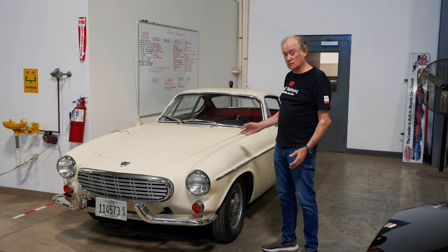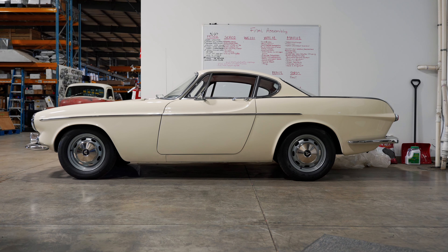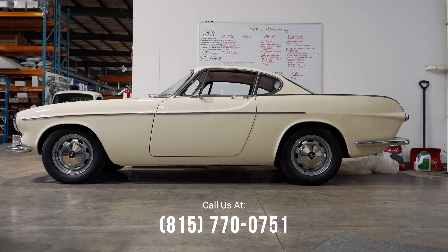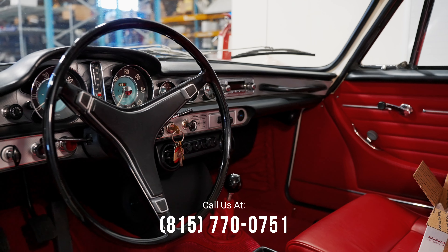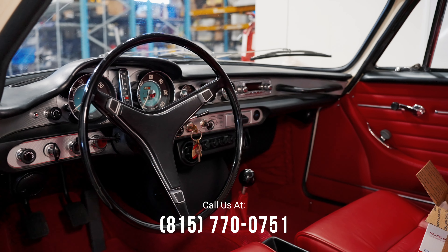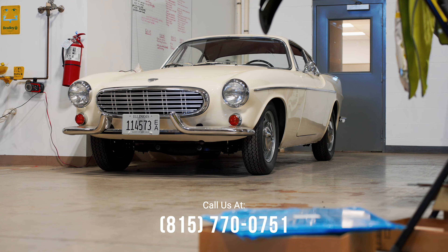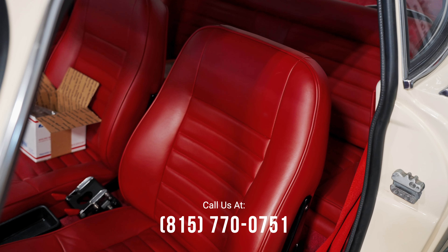I've just been informed that the woman who owns this gorgeous, fully restored P1800 Volvo wants to sell it. If you're interested, send us a message and we'll put you in contact with the owner. This is a complete stock restoration — other than power brakes and air conditioning we added for her. It's a beautiful car; if you're looking for one of these, they're super rare and this is a nice one.